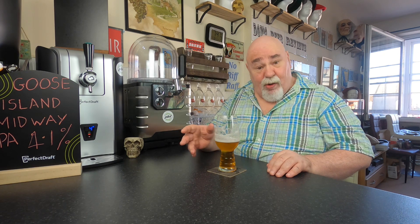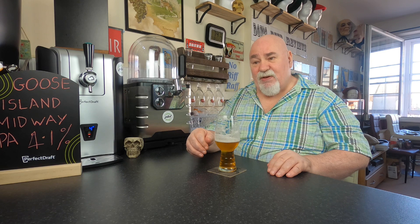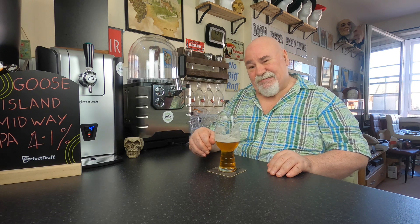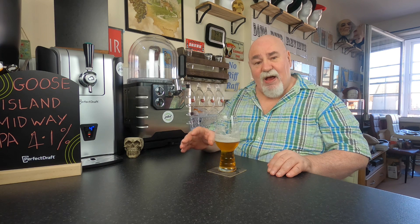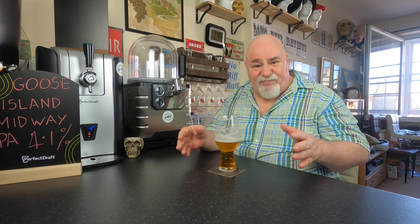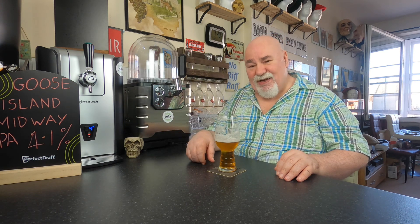There is a hint of malt, which you don't normally pick up in an IPA. And there's a bit of citrus there — maybe grapefruit. It's not overly bitter, though there is a bitterness there. I have no idea what the IBUs are — maybe 30 — fairly low, I would think. The finish hangs around a wee bit, less than a minute.